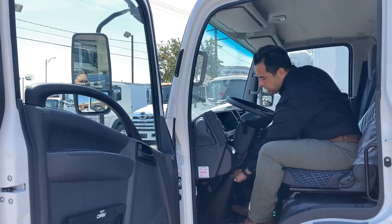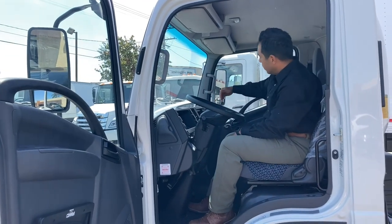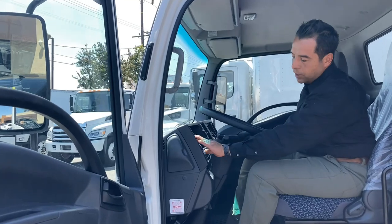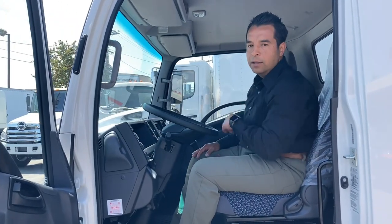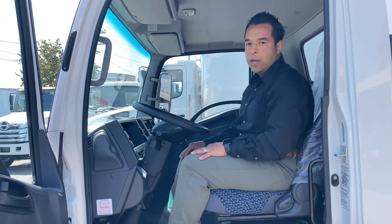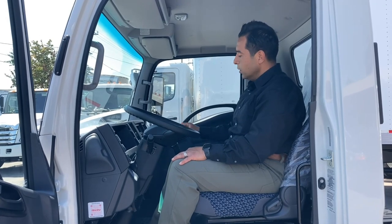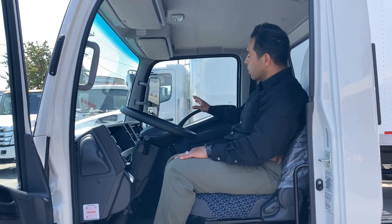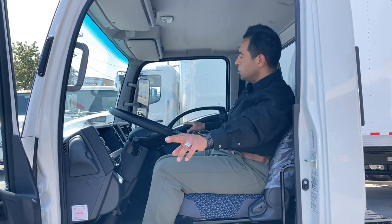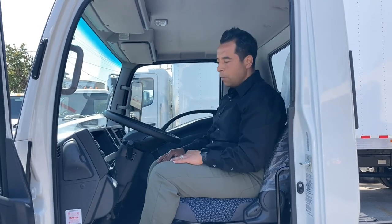This allows comfort for the driver along with larger visibility. The vehicle is equipped with a large flat panel that allows for many configurations to be added depending on the body specs. It also comes equipped with a standard AM FM CD player and Bluetooth radio, air conditioning, and heater. It has storage compartments including a glove box, two storage compartments on top, two additional on the door handle, and four cup holders.